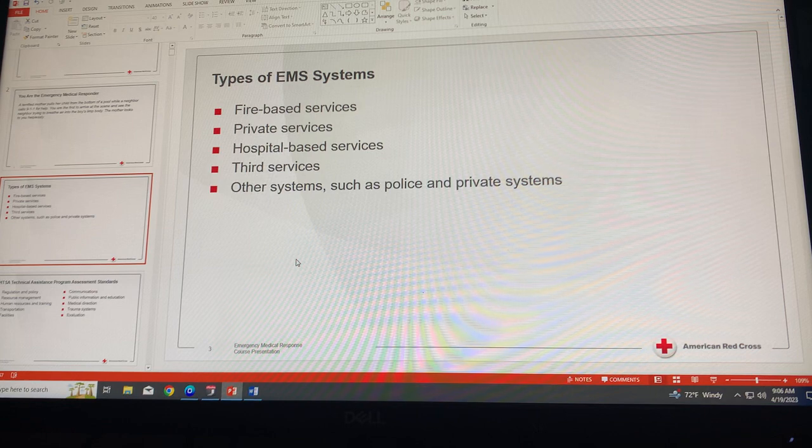Hospital-based services are those that are backed up, monitored, and run by a local hospital. Third-party services are provided by community-based EMS departments that are not a subset of a fire or police department. Many large cities employ the third service model.